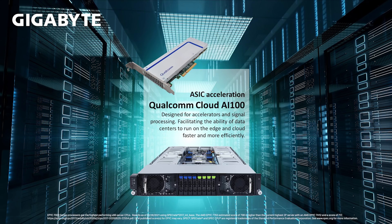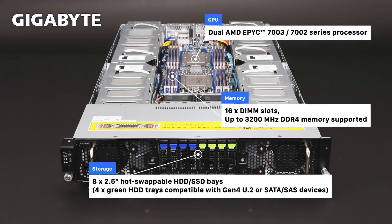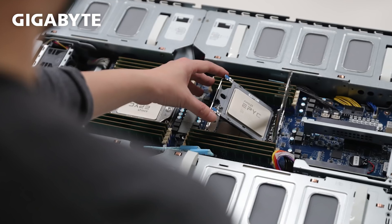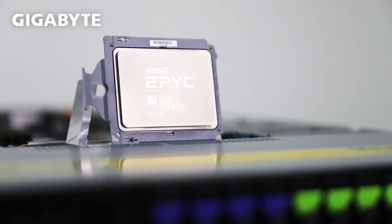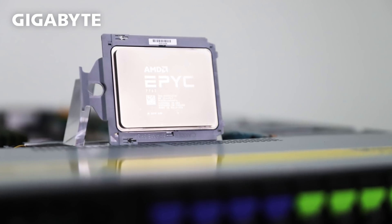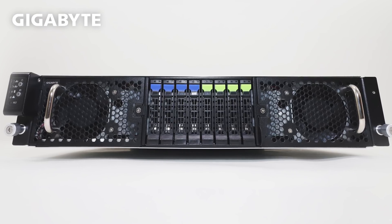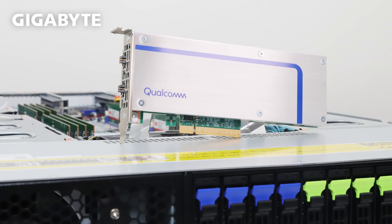Now, let's take a look at a third-gen EPYC CPU server. For accelerators and signal processing, Gigabyte made the G292-Z43. Dual third-generation AMD EPYC processors were chosen for this application for the sheer horsepower and the high core count, coupled with 128 PCIe lanes of Gen 4 to give the absolute best possible IO throughput that accelerators crave. Now, we'll take a little tour of our G292-Z43 with the new Qualcomm Cloud AI100 card.